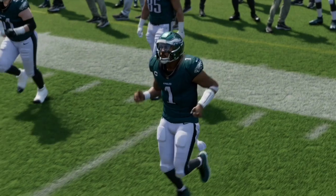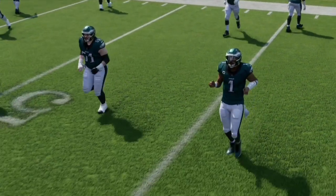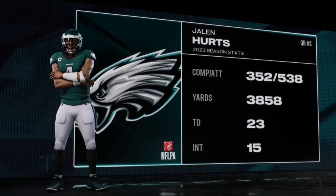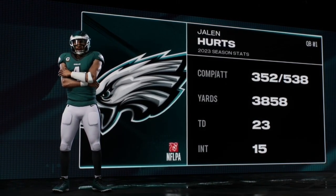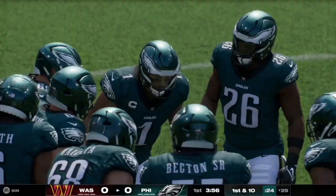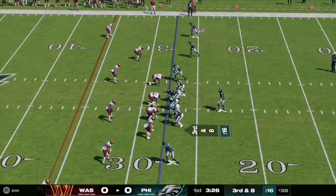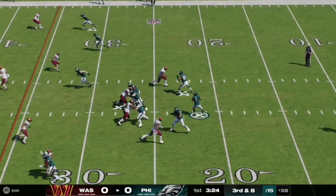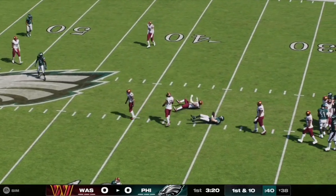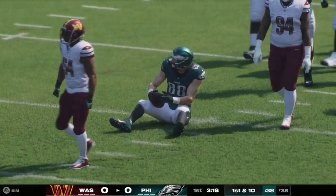Jalen Hurts and the Eagles offense will get the ball to start off the game. Last year he went 352 out of 538 attempts, 3,858 yards, 23 touchdowns to 15 interceptions. Here on third and eight, Hurts has a nice clean pocket and lots of time as he completes it over the middle for the first down at the 38-yard line.